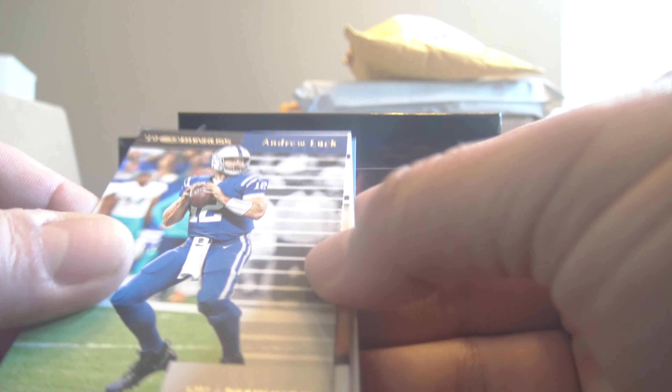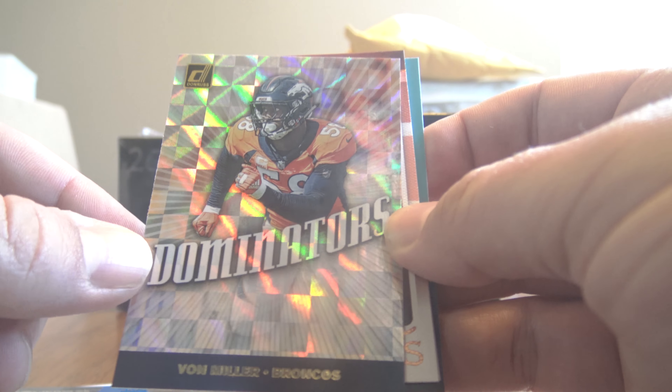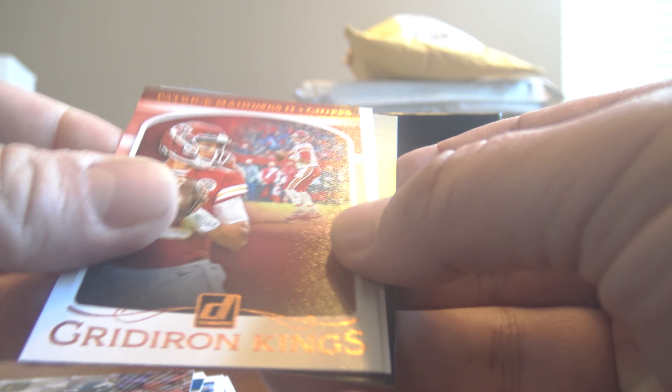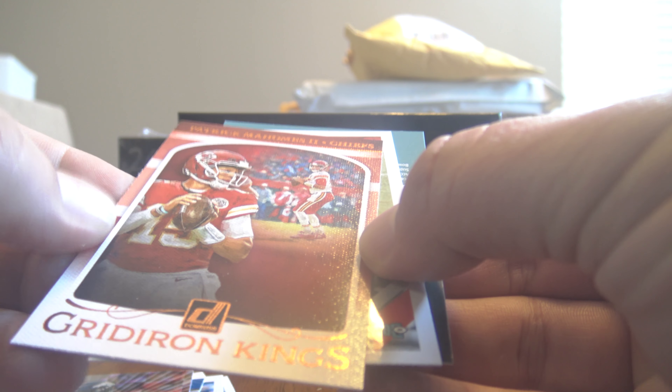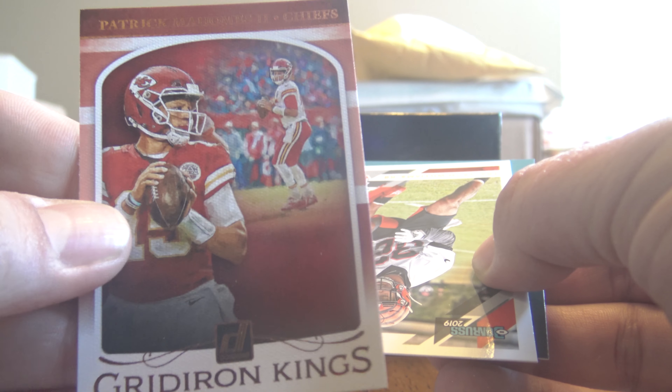Turned around, we got an Andrew Luck, and Von Miller's Dominators - very cool card, I like that. And then we have Gridiron Kings Patrick Mahomes, really cool canvas, very very nice.